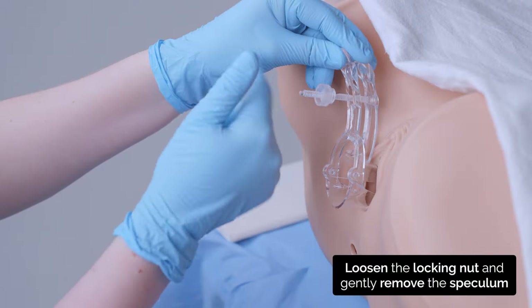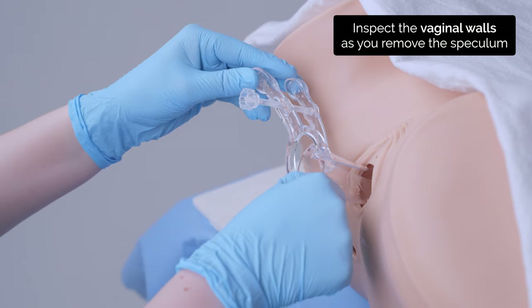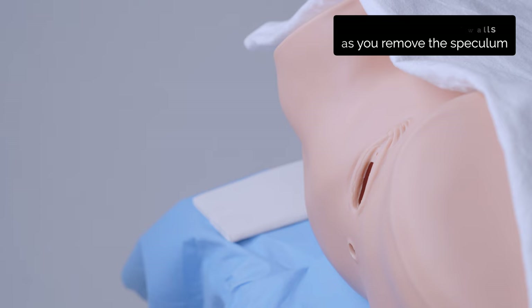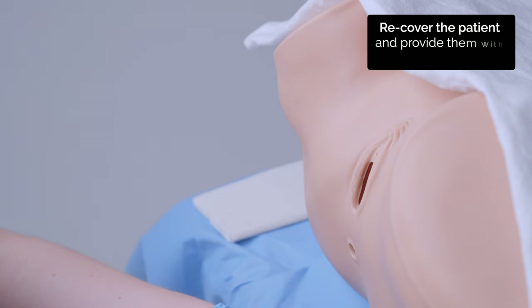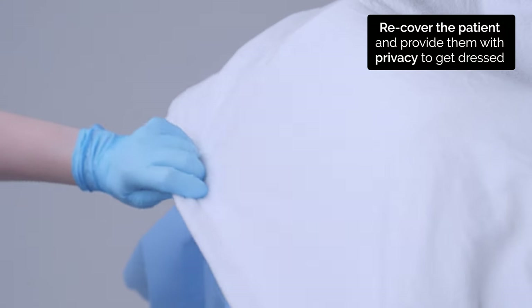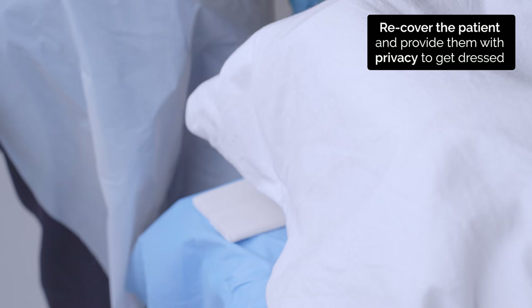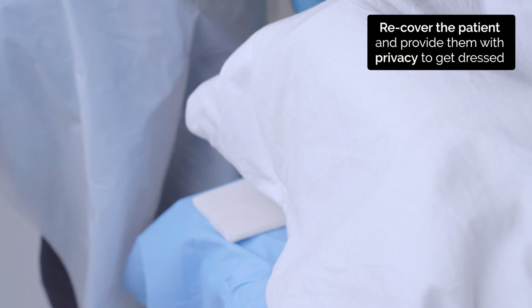I'll take the speculum out now. And that's all the swabs taken — that's the end of the examination. I'll cover you back up. If you'd like to get dressed, I'll meet you on the other side of the curtain when you're ready. There are some wipes here if you'd like to use them.